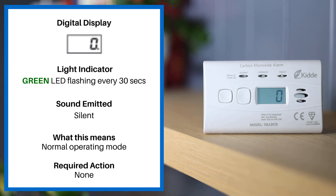If the digital display reads zero, the green LED is flashing every 30 seconds, and the alarm is silent. This means normal operating mode. No action required.